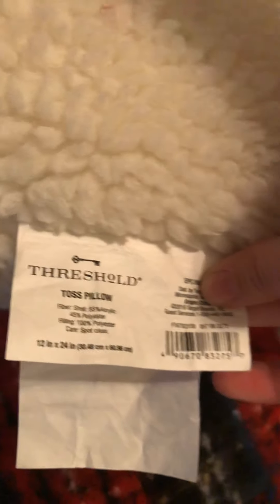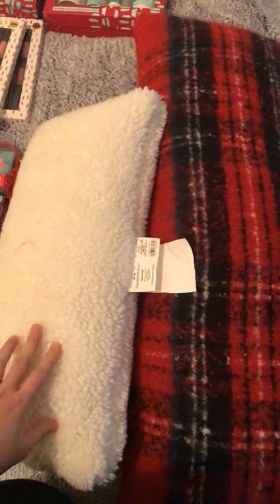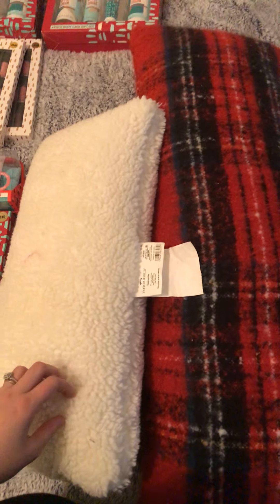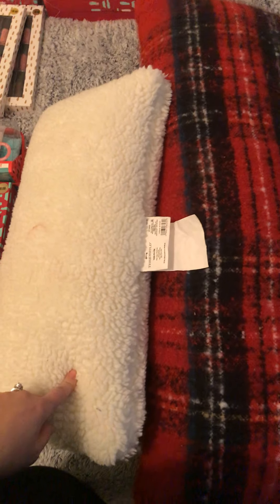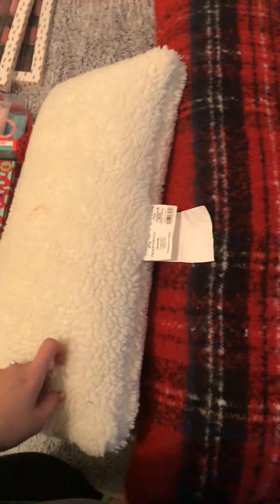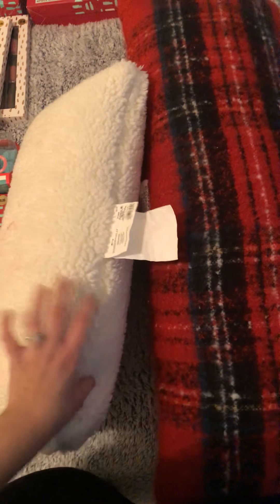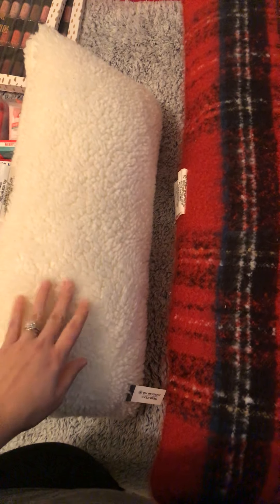Several of them did scan for $15, but here is what the barcode looks like for the one that is $2 — so double-check that. I also saved more on the pillows because there's a Target Circle offer attached to them — it's either 10 or 20% off bedding, pillows, and household items.